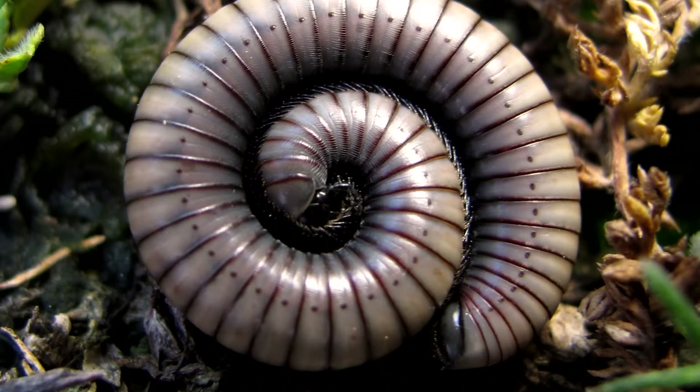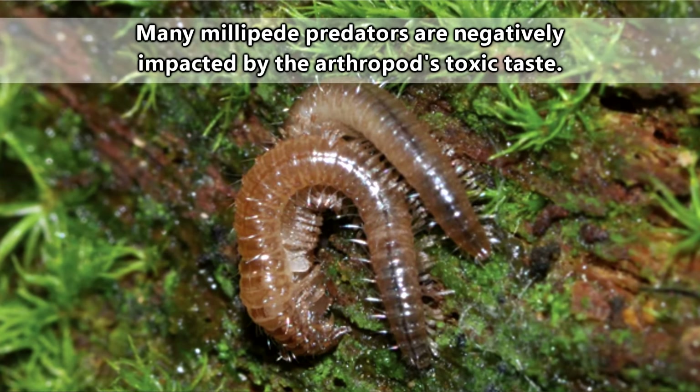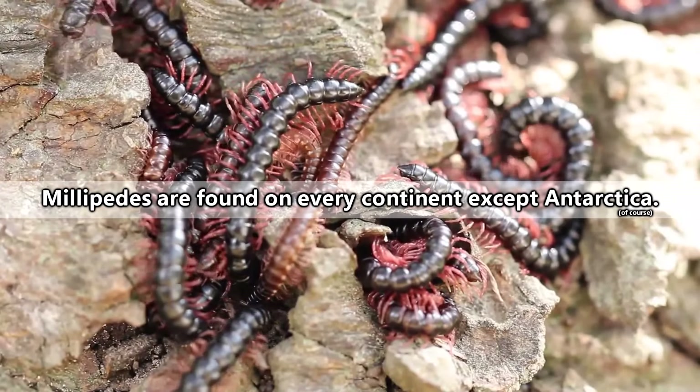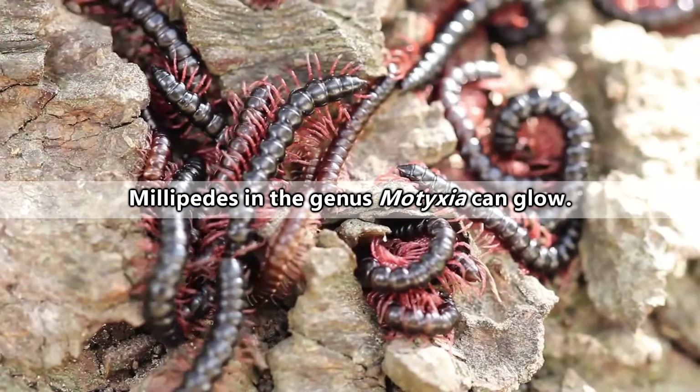What millipedes are defending from includes birds, mammals, reptiles, and amphibians. There are thousands of millipede species throughout the world, and they come in a variety of colors. Some are even bioluminescent.